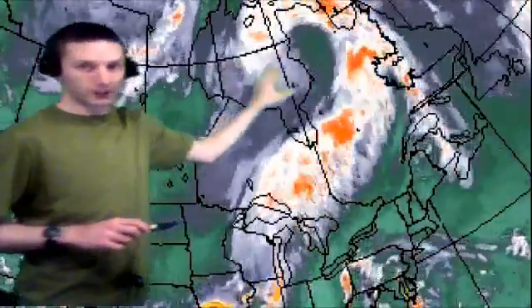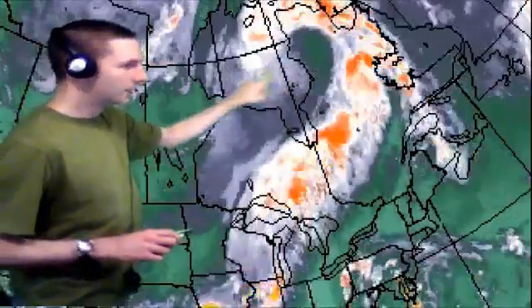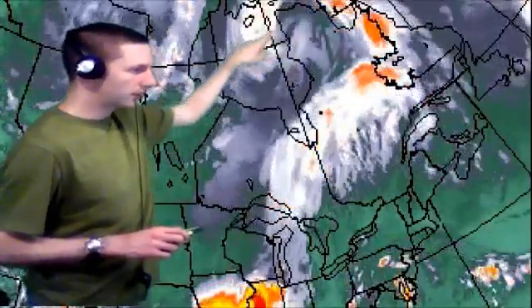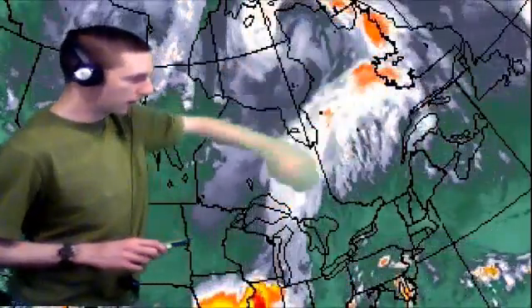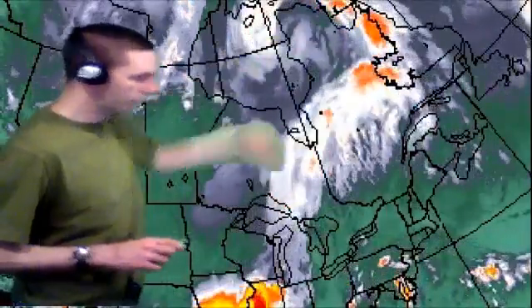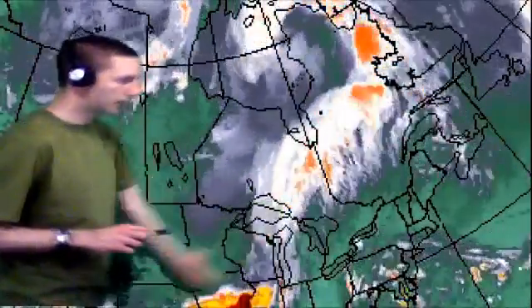Coming back to us here at home, as I shift the map over a little bit, this is the low that's in question right now. We're going to go back to lighter colors to Northern Canada. The low pressure system is losing its grip just a little bit, even though it's as low as 29.03 inches earlier on this evening. It still looks like a question mark, so it's still fairly well organized.